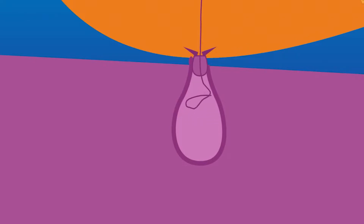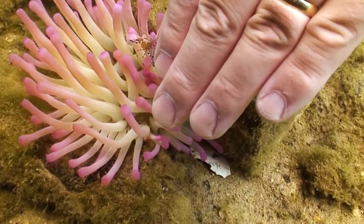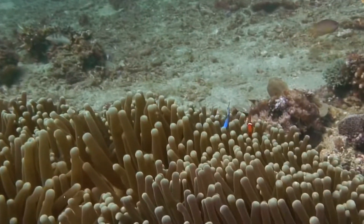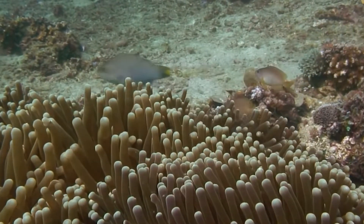The majority of Cnidarians' nematocysts are harmless to people, since the stinger cannot get deep enough into human skin to cause any harm. However, certain jellyfish have stings that can cause people to suffer excruciating agony and, in rare instances, even death.